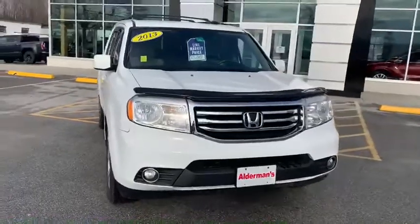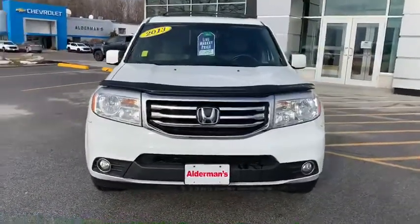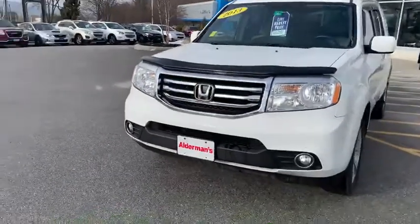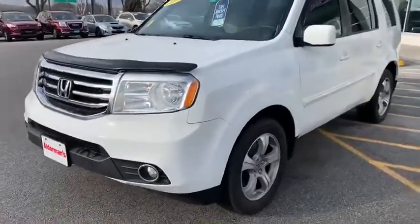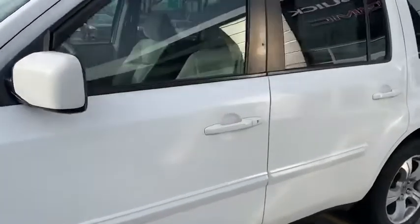This is a 2013 with just under 105,000 miles on it. It is a three-owner, clean Carfax, great condition. It's got your fog lights and wind deflector. This does have eight-passenger capability, so you can fit the whole family in there.